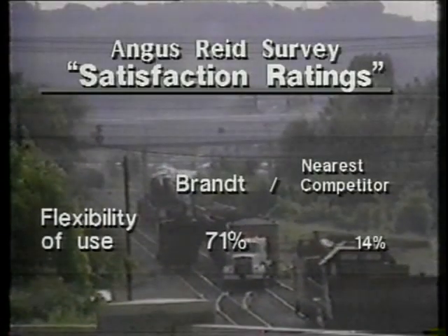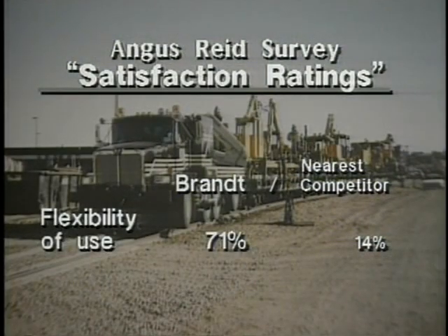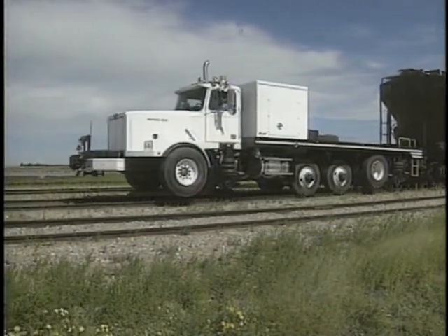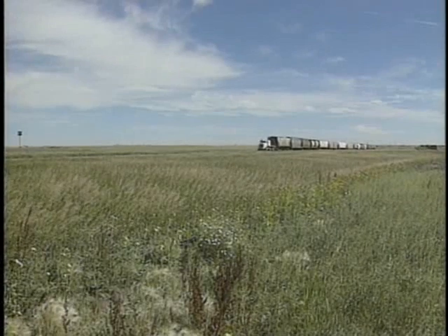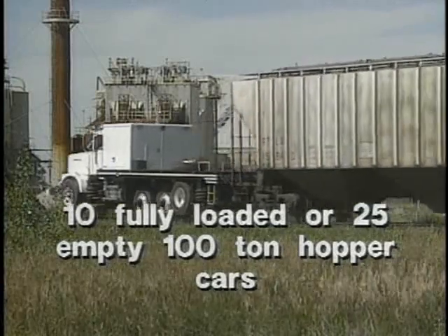The versatility of the Brand power unit also makes the unit a favorite among those surveyed. It's ideal for use as an industrial switching power unit, yet it can be easily adapted for jobs related to maintenance-of-way operations. In terms of tractive effort, the Brand power unit outperforms many car movers with 30,000 pounds of tractive effort. The unit can easily pull up to 10 fully loaded or 25 empty 100-ton railway hopper cars at required speeds.